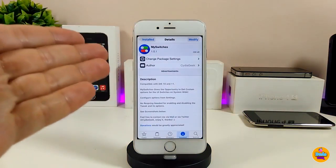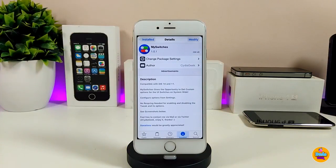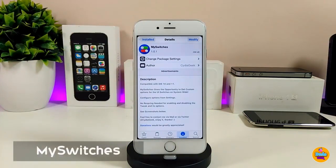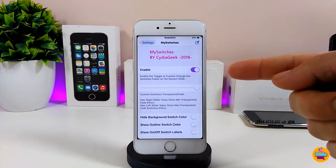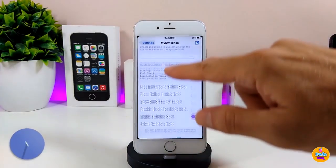The second tweak I have for you guys is My Switches. What this tweak does is give you a lot of options to customize the colors of the switches on your jailbroken device.